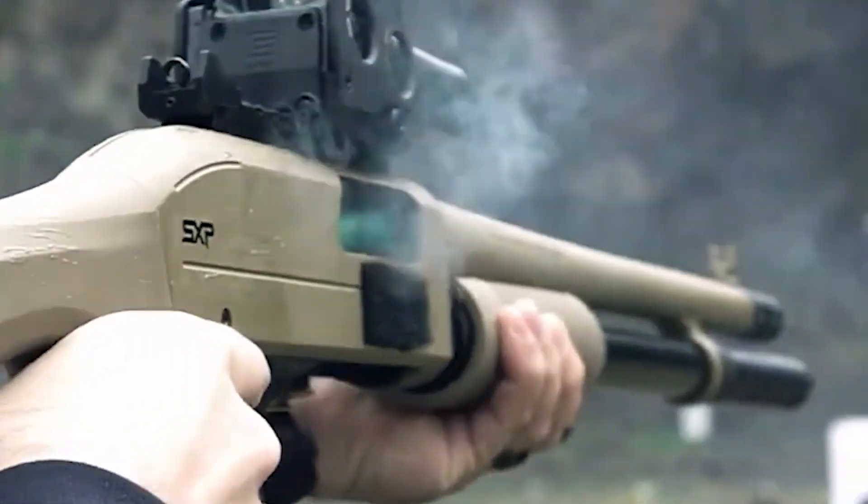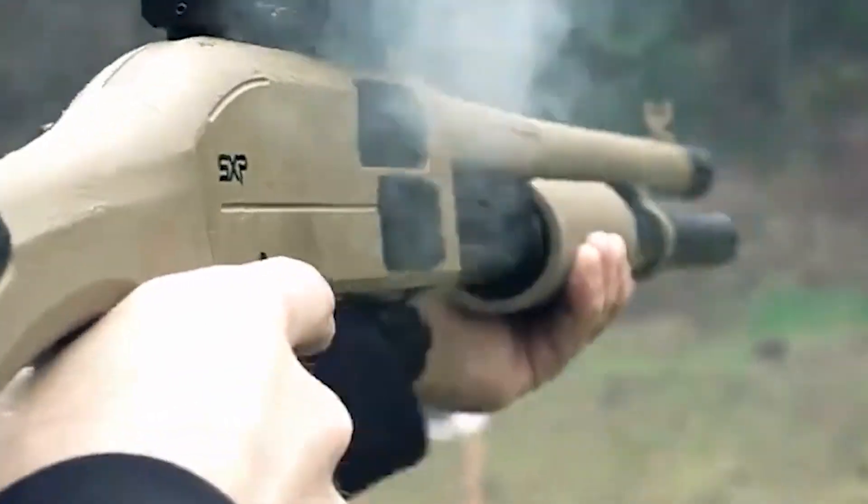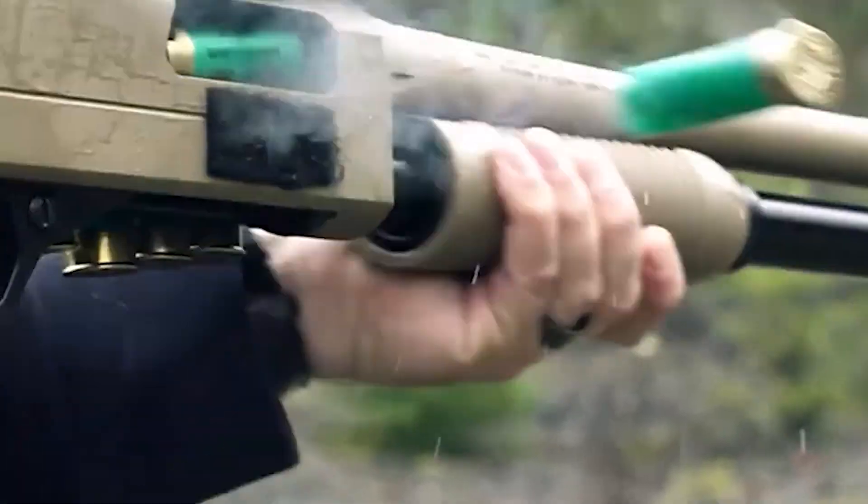Thanks for joining us on this exciting adventure of gun selection. If this video proved beneficial to you, give it a thumbs up, subscribe, and share. Together we can continue empowering each other through knowledge. Until next time, stay safe.